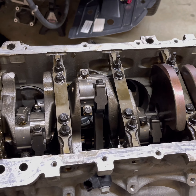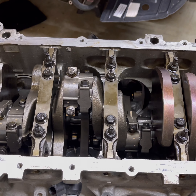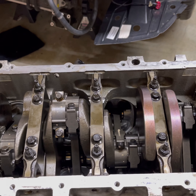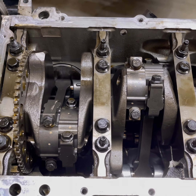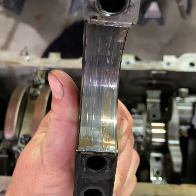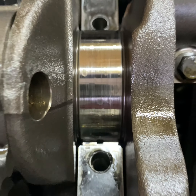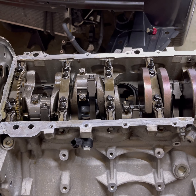Main bearing number three also had significant damage. As you can imagine, the center of the crank is probably going to have the most movement, so I was figuring the worst bearings would be the middle ones. Number two and number three were very bad. Number one was the lightest wear, and number four was just a little bit worse than number one.